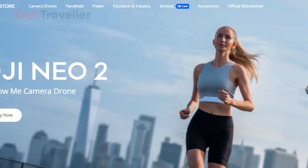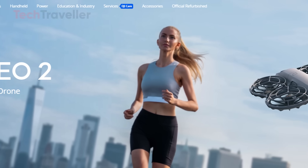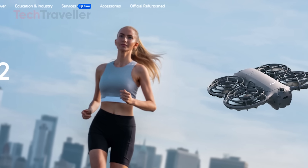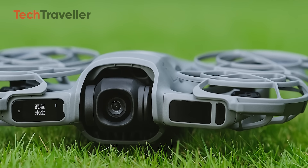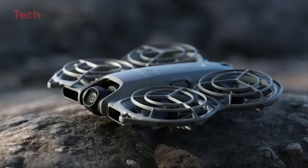In essence, the DJI Neo 2 feels like the perfect fusion of simplicity and sophistication. It's small enough to take anywhere, yet powerful enough to capture moments like never before. DJI has clearly designed it with both newcomers and seasoned pilots in mind — those who want to fly without fuss but still demand top-tier performance.